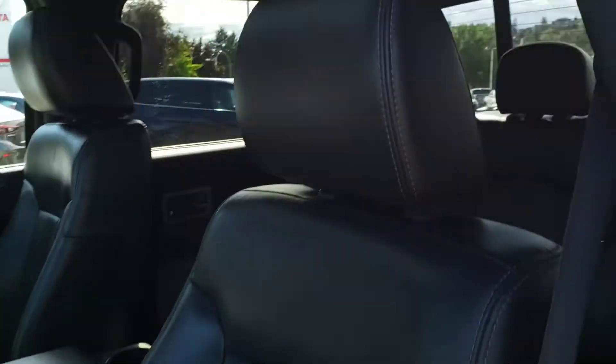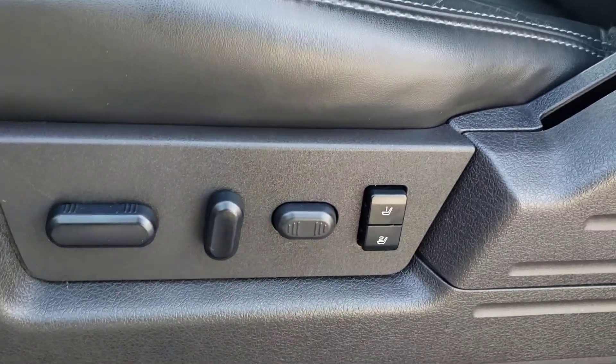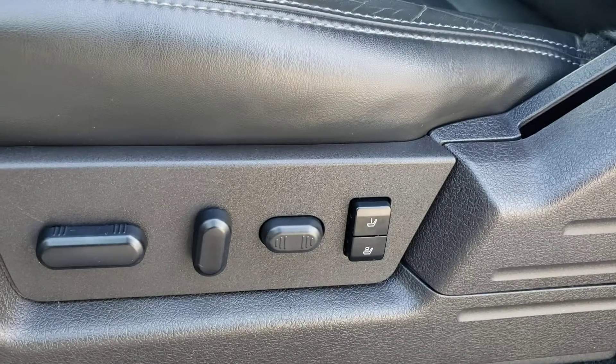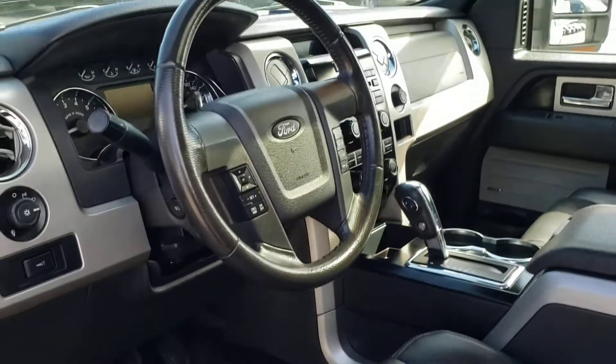Inside you're greeted with premium black leather seating — very nice design to the seat and very comfortable as well. Just below the seat you'll find the power adjustable seat controls, which includes your power adjustable lumbar support, and you'll also notice you've got the memory settings for your driver seat so you can easily switch between seat settings when switching drivers. Take a look in the footwell and you've got the nice F-150 all-weather mats, which are nice and easy to clean regardless of how dirty or wet they get.